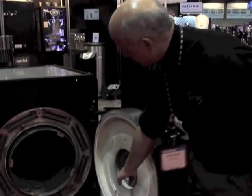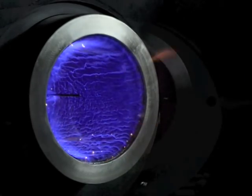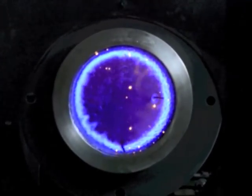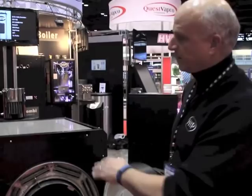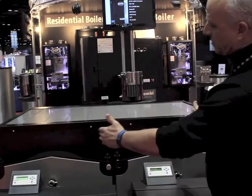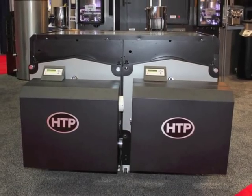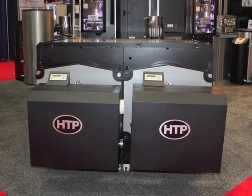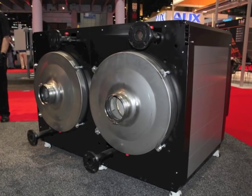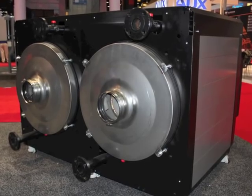With the combustion system — this inward-firing burner, very unique in its technology — the combustion system is currently 5-to-1, and we're working on a 15-to-1 version. We can also tandem two of them up, as you see here. These are two 750,000 BTU boilers put together, giving you not only redundancy — so if one goes down the other takes over — but also higher modulation. Standard modulation is 5-to-1; with two of them you get 10-to-1 modulation, plus the redundancy.